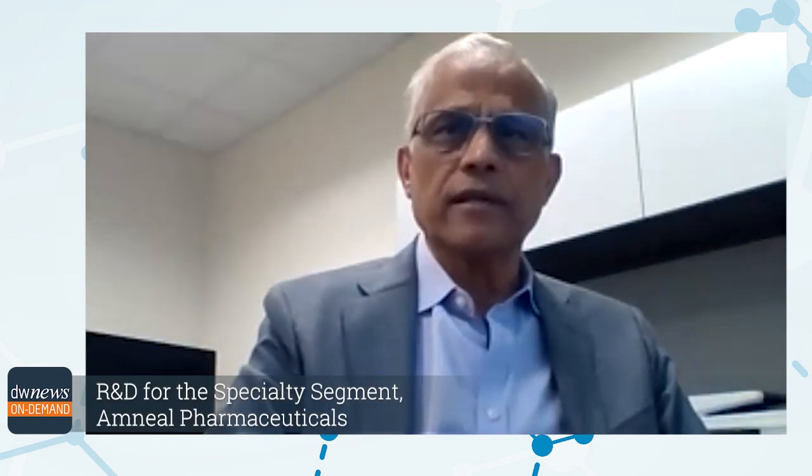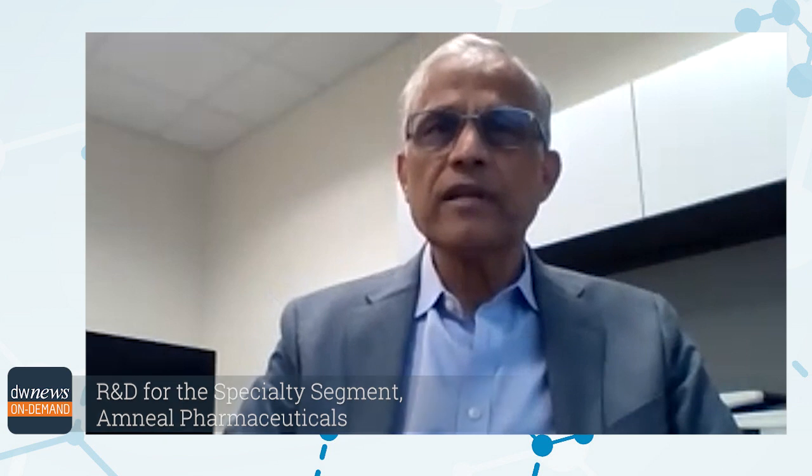My name is Richard D'Souza, and I have a PhD in clinical pharmacology. I've been in the industry for more than 35 years, worked at Pfizer, Johnson & Johnson, and I've been with Amnil for about four years.